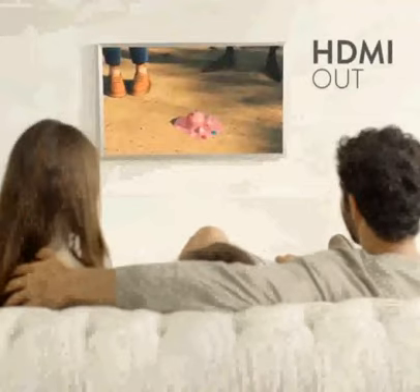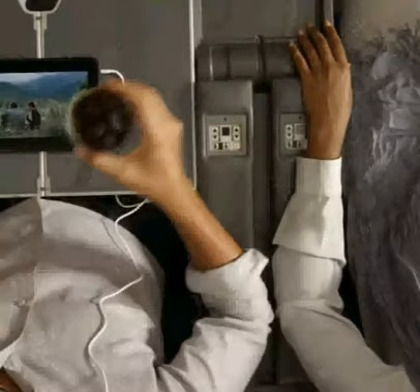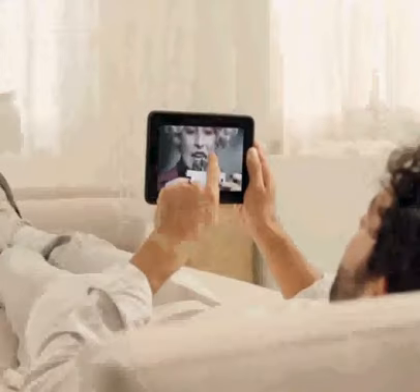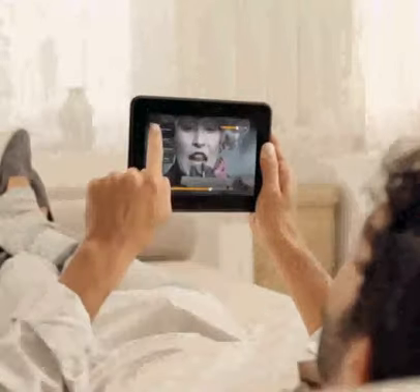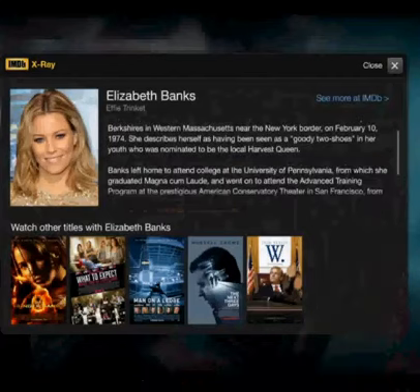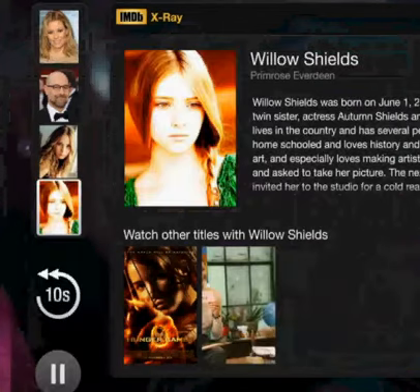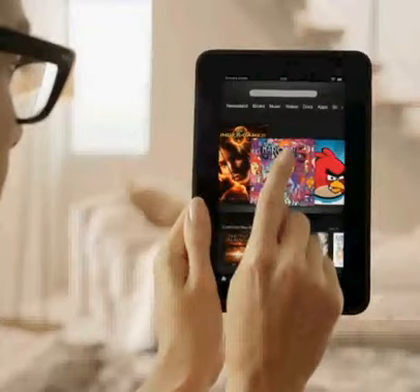Each Kindle Fire HD also comes with the exclusive new X-Ray for Movies feature, giving you the story behind the story. With just a tap on the screen, you can find out who the actors are in the scene, what movies they've been in before, and much more. No other tablet offers this capability. And no need to worry about storage for your digital content either, because all your Amazon content is stored for free in the cloud.